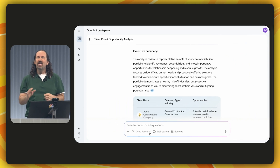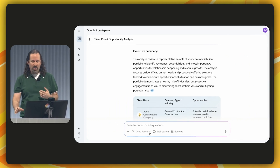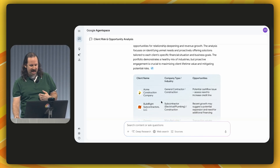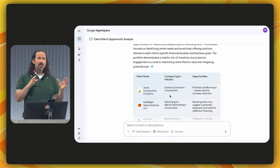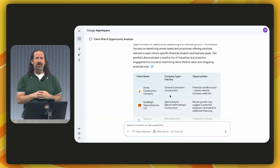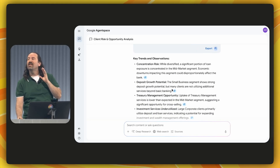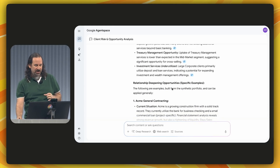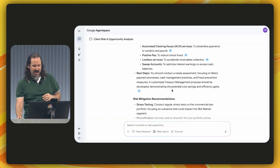Agent Space doesn't just summarize information — it's interpreting my question and surfacing what matters most. For example, in this chart I can see Agent Space has flagged that Acme General Contracting might have some cash flow problems in the future. It's given me a massive report which is going to save me a ton of manual research. Now let's set up an agent so I can keep an eye on Acme.